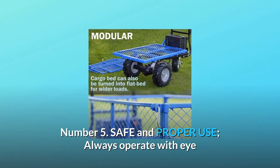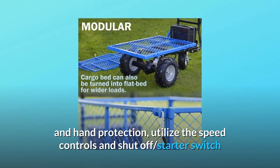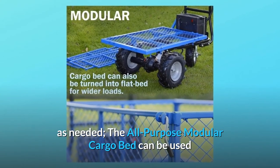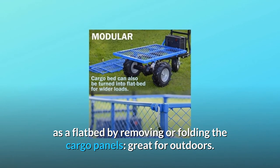Number 5: Safe and Proper Use. Always operate with eye and hand protection. Utilize the speed controls and shut-off starter switch as needed. The all-purpose modular cargo bed can be used as a flatbed by removing or folding the cargo panels — great for outdoors.